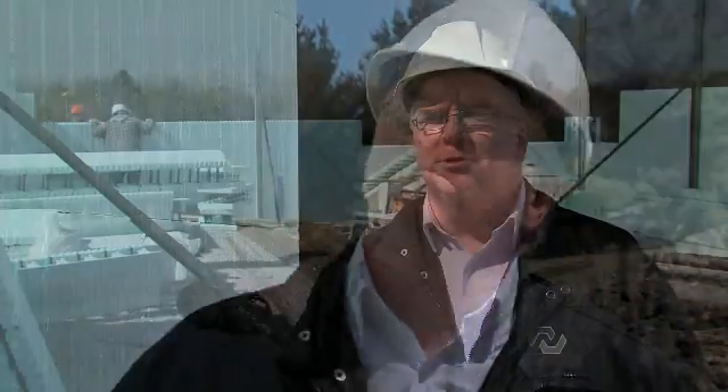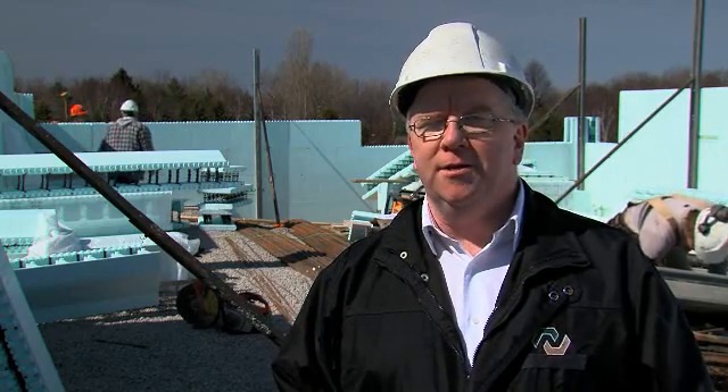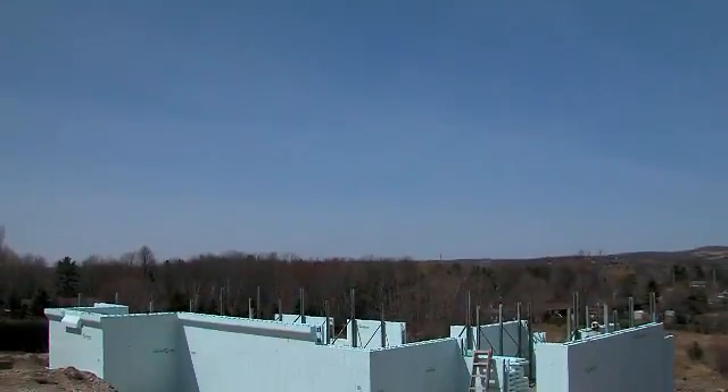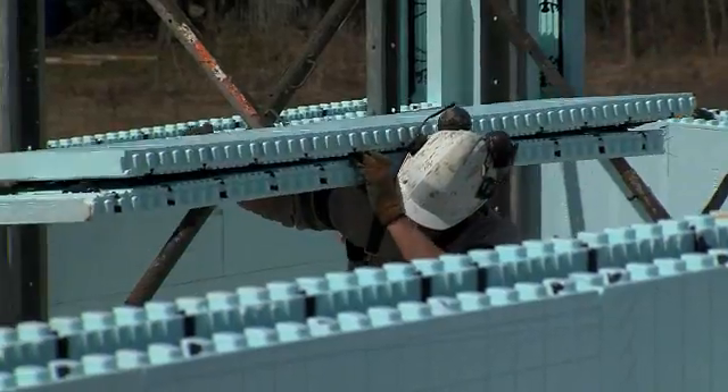When you're considering building your dream home, it does pay to do research into the various building methods that are available because they're constantly evolving. Most people don't know that wood framing is becoming outdated as a building method. Building with wood framing can contribute to depleting our forests, and homes built with wood framing can contribute to mold if the homes aren't constructed properly. That's why many builders are now considering using insulated concrete form systems, or ICFs.